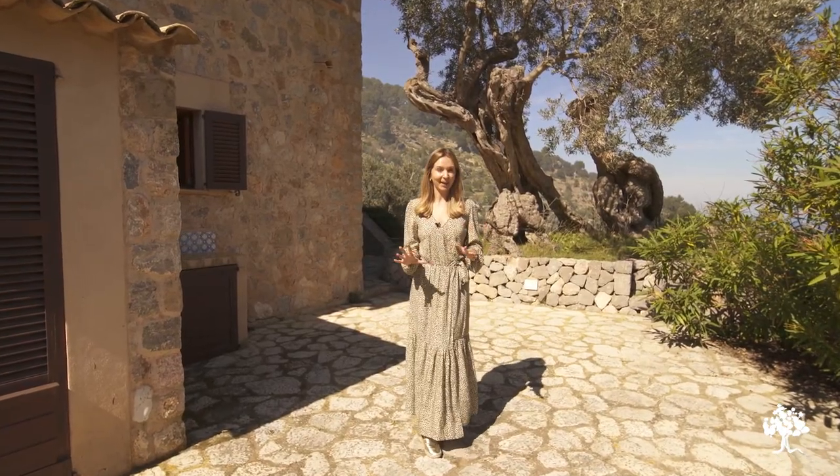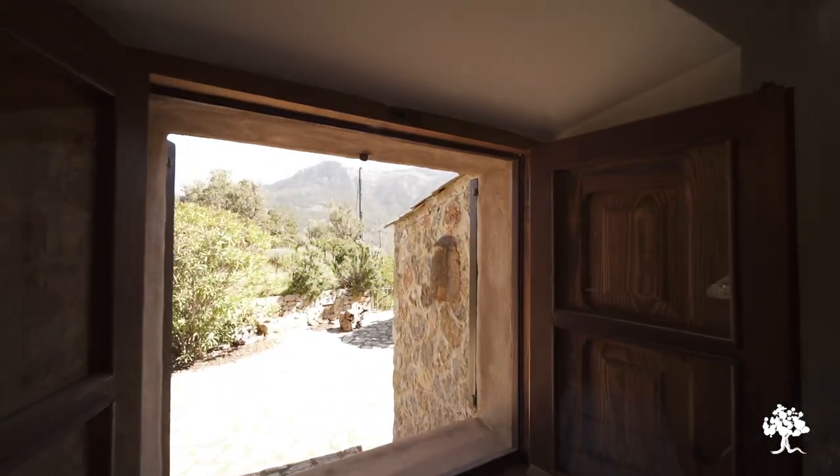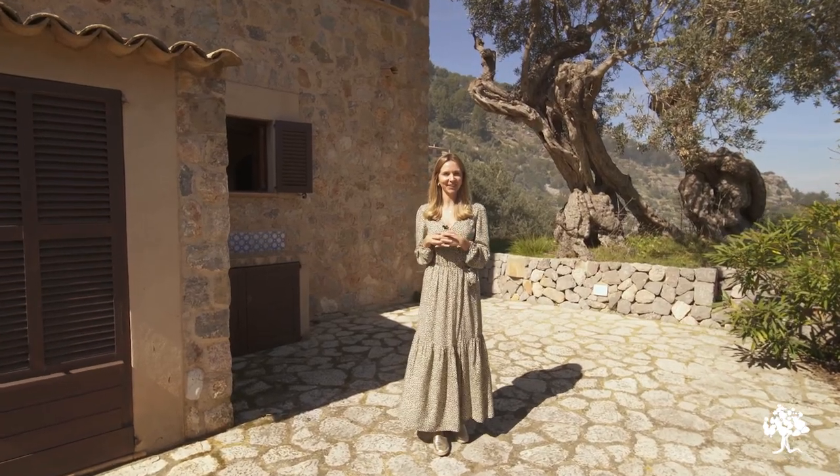So this is an incredible opportunity to buy either a semi-detached house, or as I said, mix the two together to create an incredibly private mountainside house. I can't wait to show you, so let's go have a look.